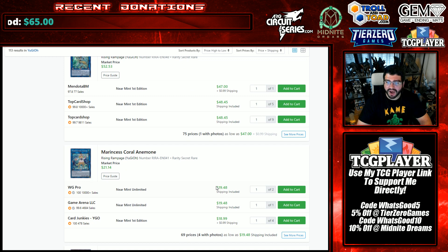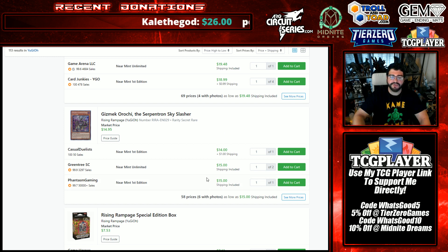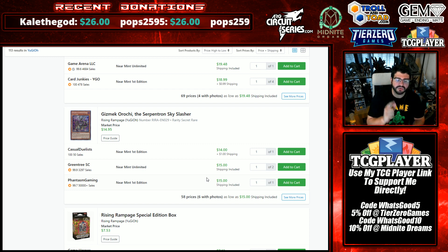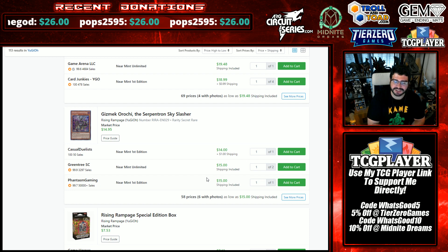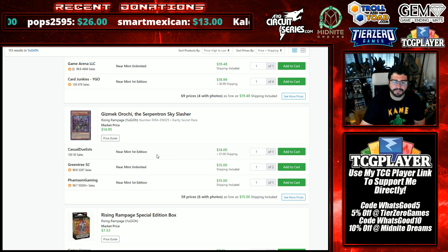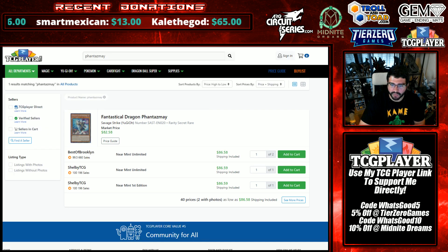Apollousa under 50 is a nice look at 48 — despite the TCGplayer sale, that's super welcoming. Gizmek Orochi is towards 50 as well. It was down towards 12; we see it in the Danger! OTK deck and in a lot of Orcust decks. If you're an Orcust player you really should have access to this. I think this is one of the cards that will rise to the top of Rising Rampage — I could easily see this being 30 at some point.